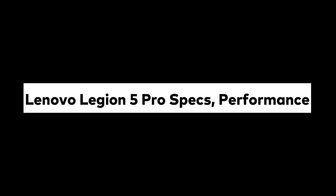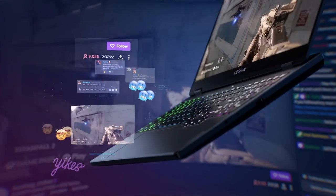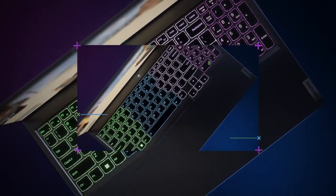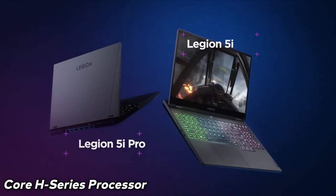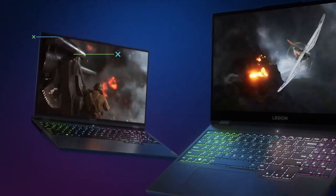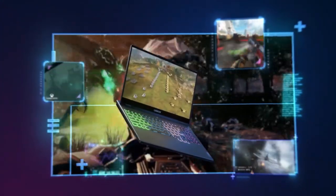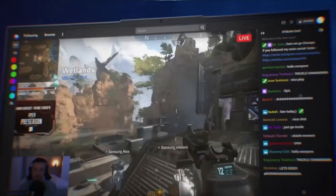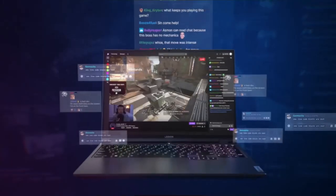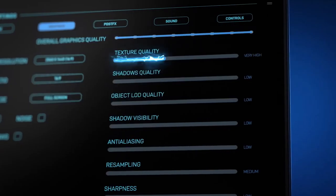Lenovo Legion 5 Pro Specs and Performance. The Lenovo Legion 5 Pro comes equipped with a 10th Gen Intel Core H-Series processor that provides powerful performance, handling any task from gaming to editing. The maximum RAM available is 32GB, great for multitasking and gaming, with up to 5.1GHz clock speeds in Turbo Mode.